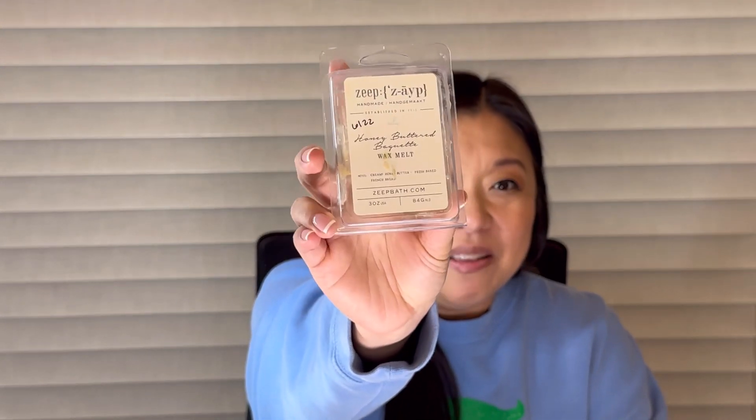Let's start with empties. The first one is Honey Buttered Baguette by Zape. I love this on cold — it's so beautiful — and on warm too, but it's not a powerhouse scent. I'd give it a 2.5 out of 5 on throw, but on actual scent it's one of my favorites: creamy honey butter and fresh baked French bread. Bready scents are just my love. It got a little lost in my open concept but did so much better in my office.